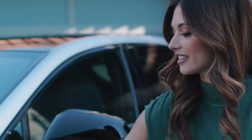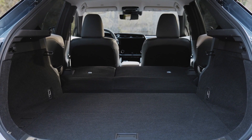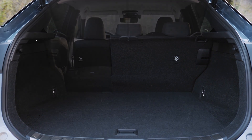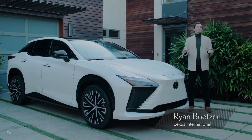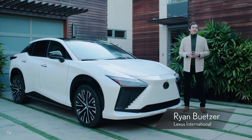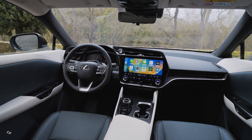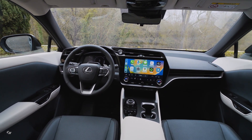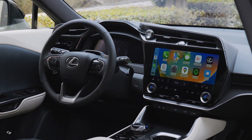The RZ's Omotenashi can be found almost everywhere, inside and out, making a drive less of a task and more of an experience. The RZ is equipped with intuitive human-centered technologies and an interior based on the Lexus Tizuna concept. Tizuna brings essential controls and information toward the driver. Combined with Lexus Takumi craftsmanship, you get a luxurious cabin that's ready for any journey.